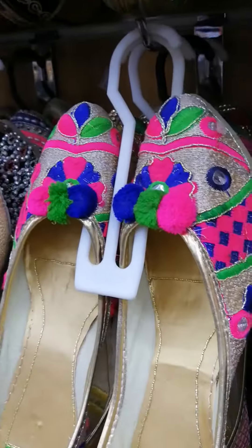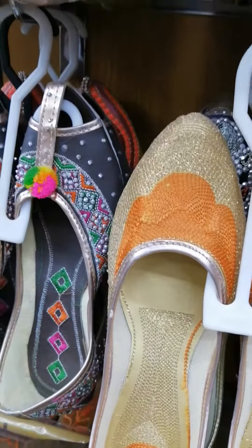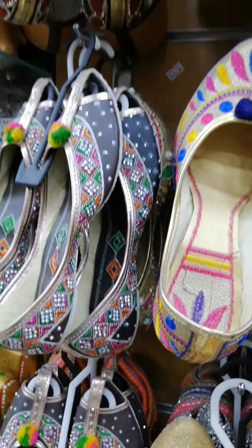This is a very beautiful design. I am making a video.